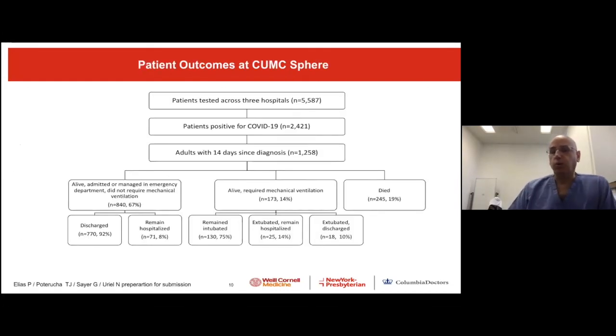During that time, there were 5,500 patients examined across three hospitals — Columbia, the Allen Pavilion, and the Chuni. Patients positive for COVID-19 numbered 2,400. We took only adults who were admitted with a 14-day follow-up, giving us a cohort of 1,200 patients. To give some perspective on disease severity: 19% of patients died, 14% were alive but required mechanical ventilation, and 67% were admitted and managed in the emergency department and eventually went home.